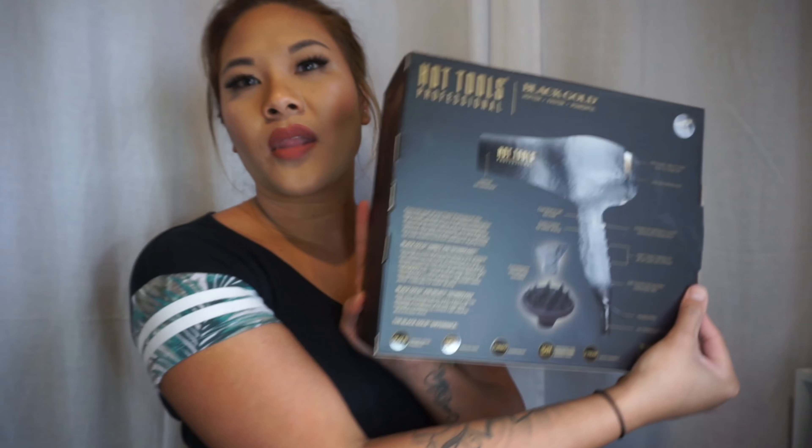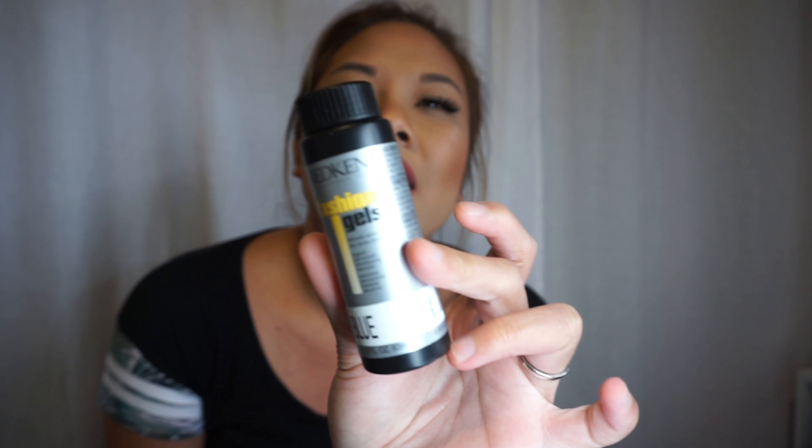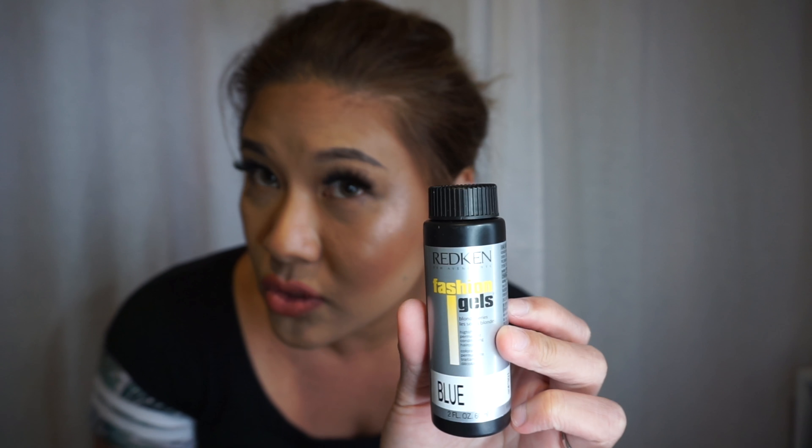I also got the Redken Color Gels in blue and clear. I got the clear one for my mother-in-law because she colors her hair — a clear gloss just to make her hair more shiny, since color can make hair dull, dry, and frizzy. Then I got the fashion gels blonde series in the blue tint because my hair is blonde and sometimes I want it more ashy, so I figured why not get an additive.